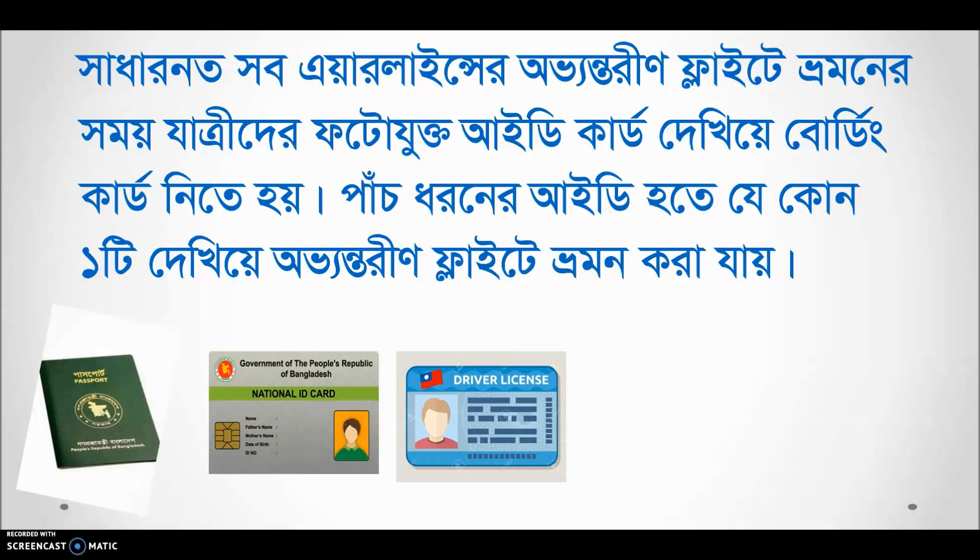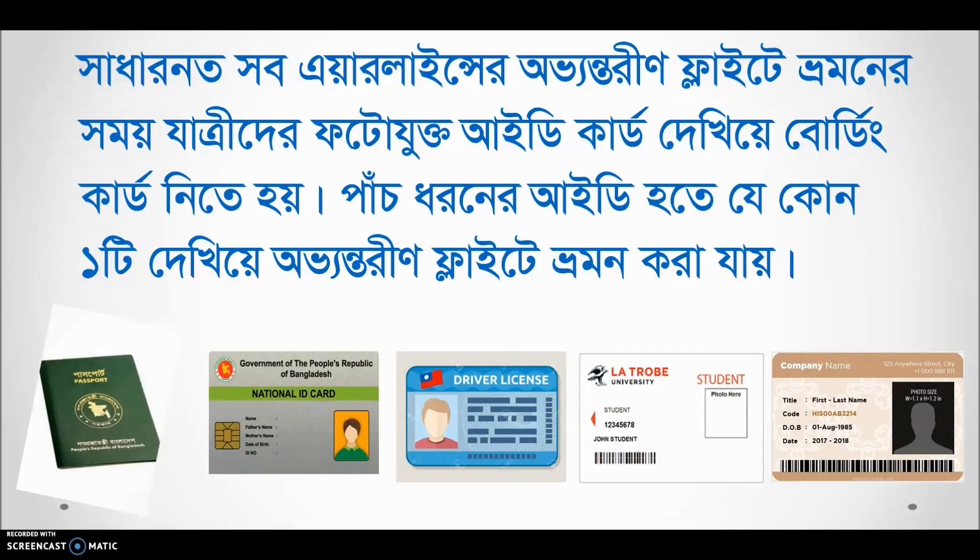What are the accepted IDs? First, the passport. The national ID card — you can use the ID card or the smart card. A driving license is also accepted. School, college, and university students can use their student ID card. You can also use a birth certificate.